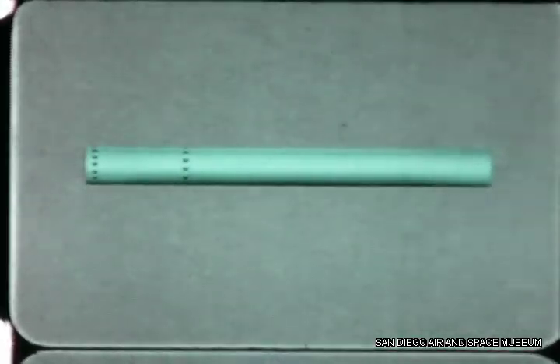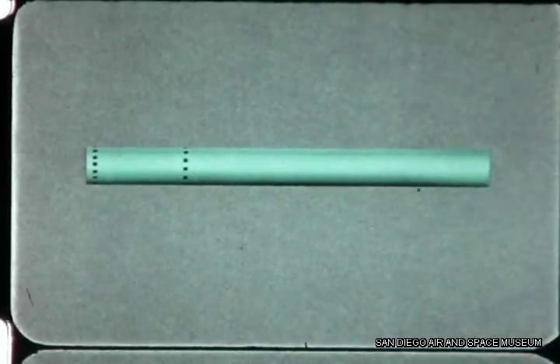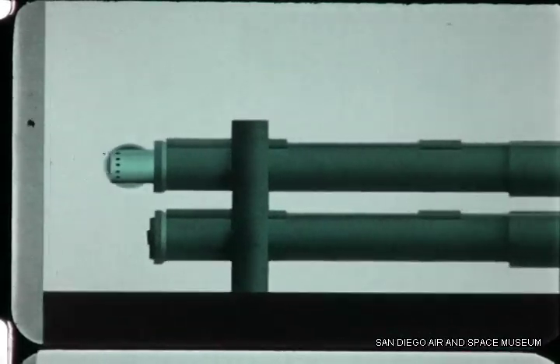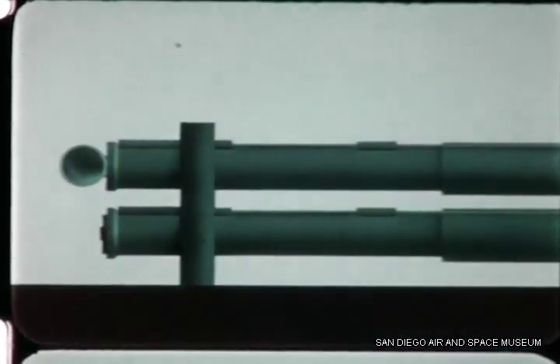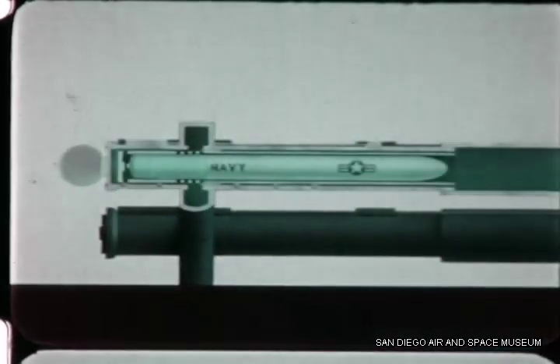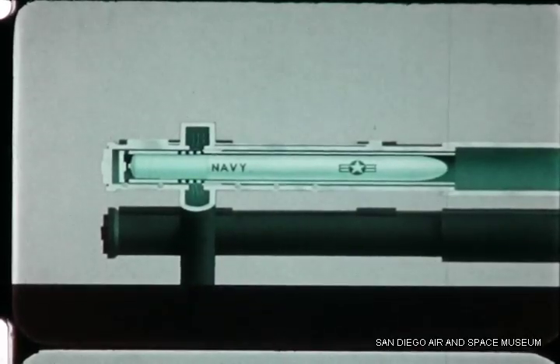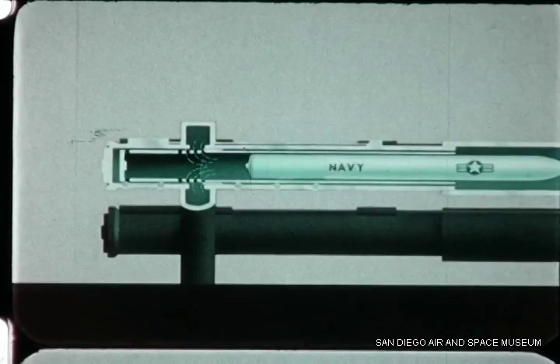The entire missile is loaded into a protective capsule and is then handled as a normal torpedo within the torpedo room. It is loaded into the torpedo tube, tube closed, and flooded down.